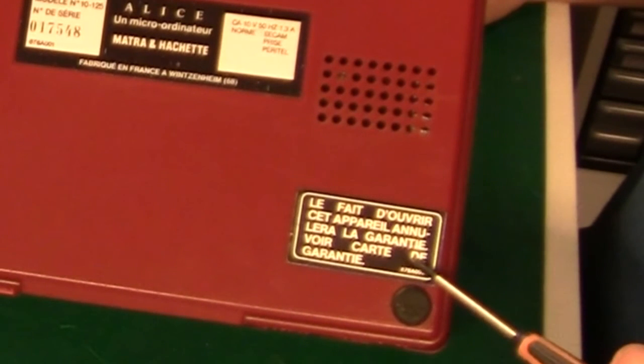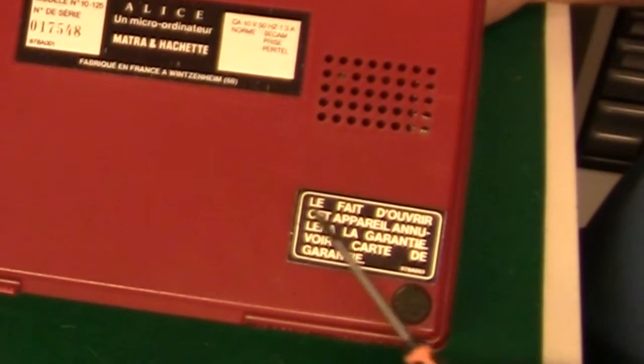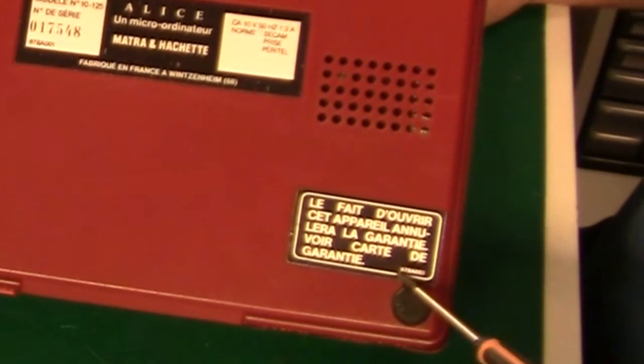But now let's do a teardown of all three and take a quick look inside. And oh dear, down here we have a warranty sticker — opening this machine voids the warranty.